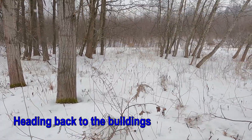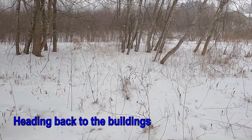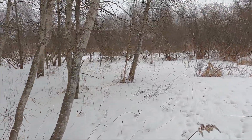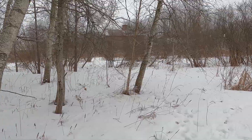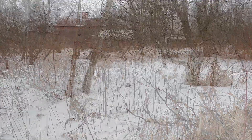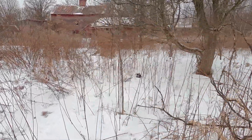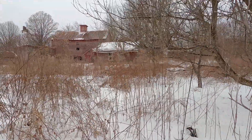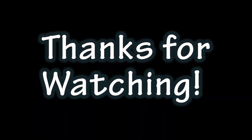After a couple of hours of snowshoeing a few miles through the front and back of the property, it was time to head back to civilization and move on with the day. I look forward to coming back and snowshoeing again before the end of winter. There's a lot of land to explore, and it really makes the ideas swirl around in my head. For today though, thanks for coming along. We'll see you on the next video.